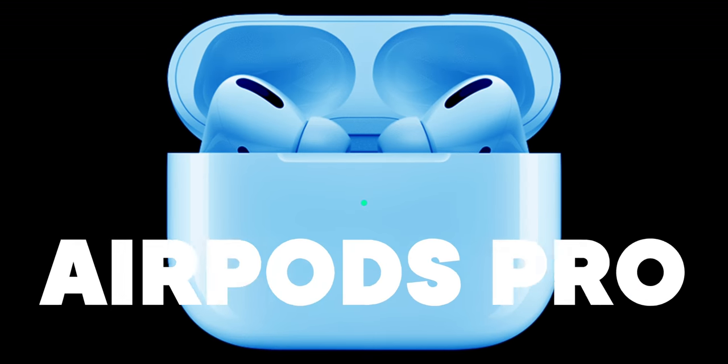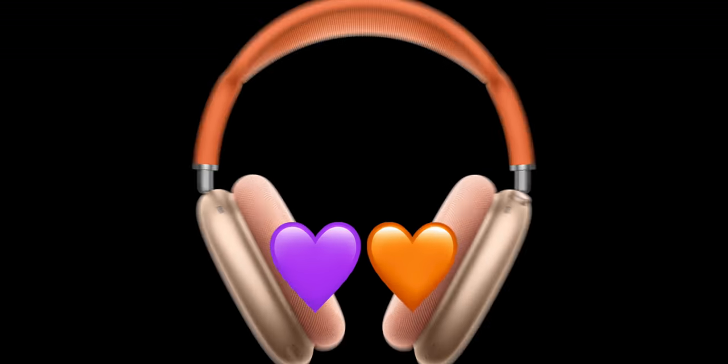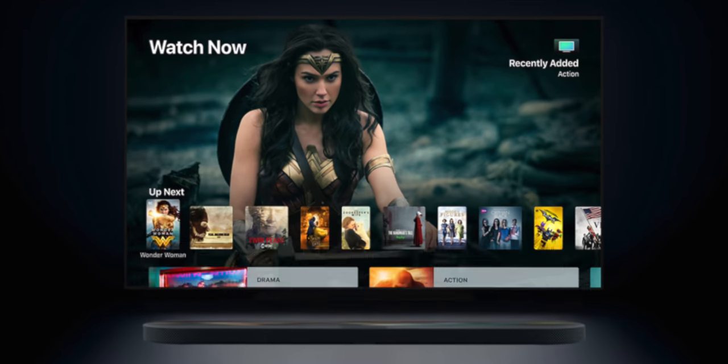New AirPods 3, new AirPods Pro 2, but no new AirPods Max — only maybe new colors. New HomePod pad, new Apple TV, HomePod FaceTime theater. I have so many questions — lossless questions. So let's do this.